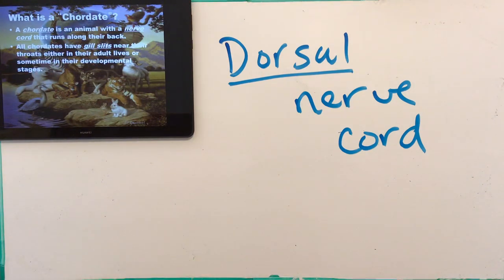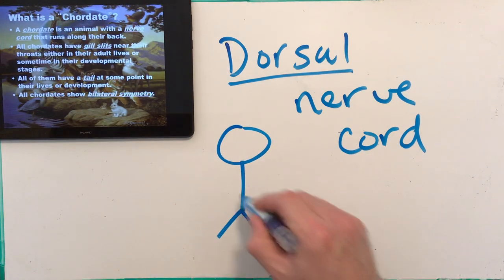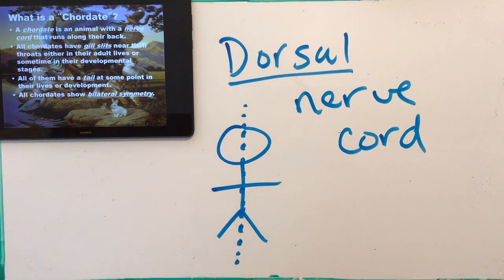All chordates have gill slits near their throats at some point in their lives or development. For us it's during prenatal development; for fish and sharks they have them as adults. Our gills dissolve during development — they go away — but we do have them early on in embryonic development while we're in our mother's womb. All of us have a tail at some point too. We do have a tailbone that was once more elongated and then fused to form the coccyx. And all chordates show bilateral symmetry — where you could cut an organism straight down the middle and have two equal halves.